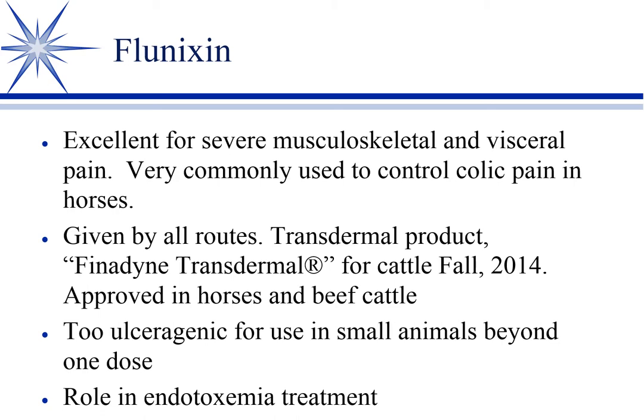Definitely IV is used, and sometimes oral. There is also a transdermal Flunixin for cattle — actually it's approved in horses and beef cattle. That's kind of a neat route, though neither the speaker nor the students present had seen it used.